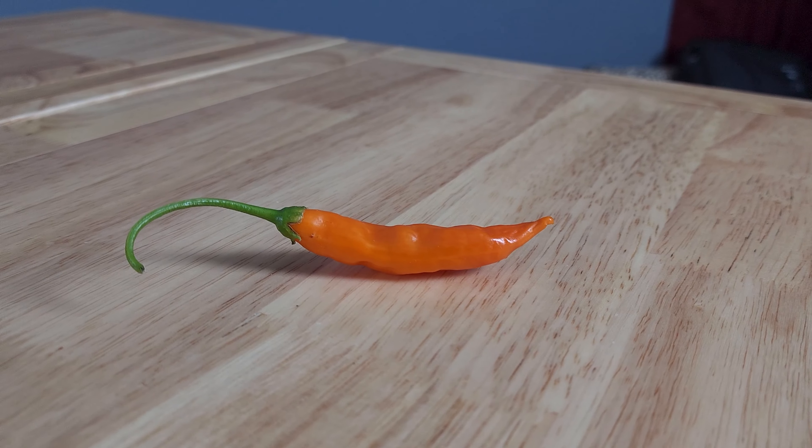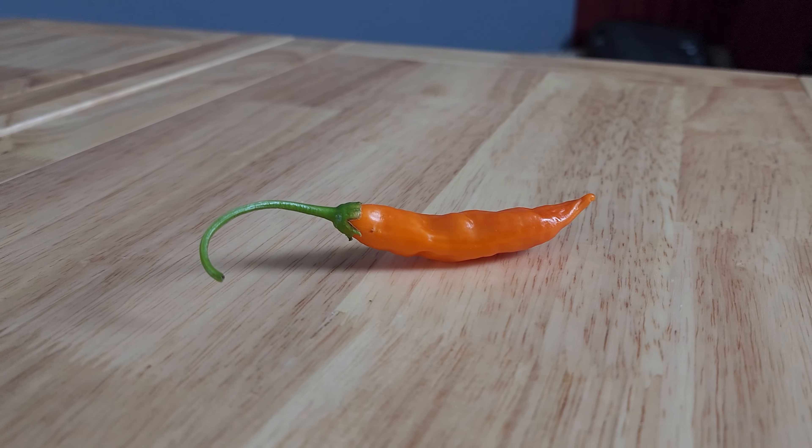Alright, we're gonna go one-handed chop. You can see it's fairly hollow with thin-ish walls, not too many seeds, and not too thick of a membrane. Let's check out the flavor.